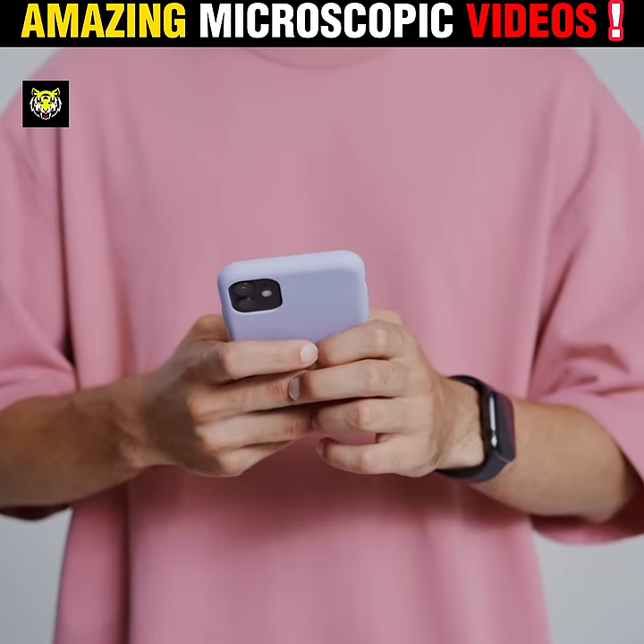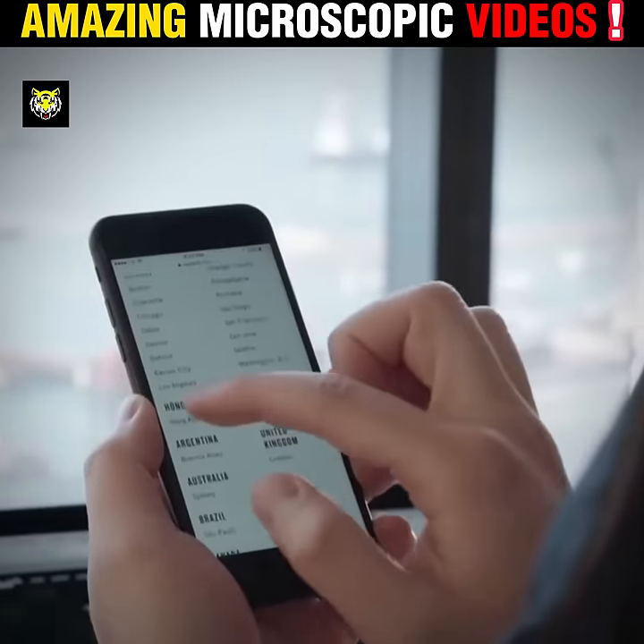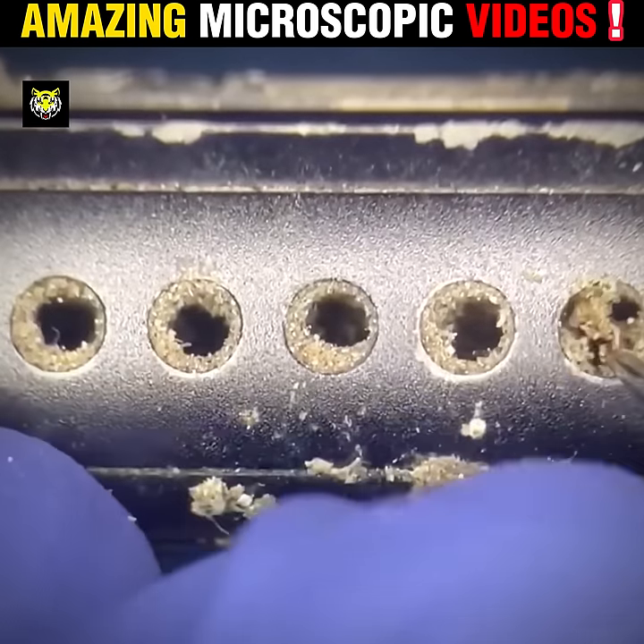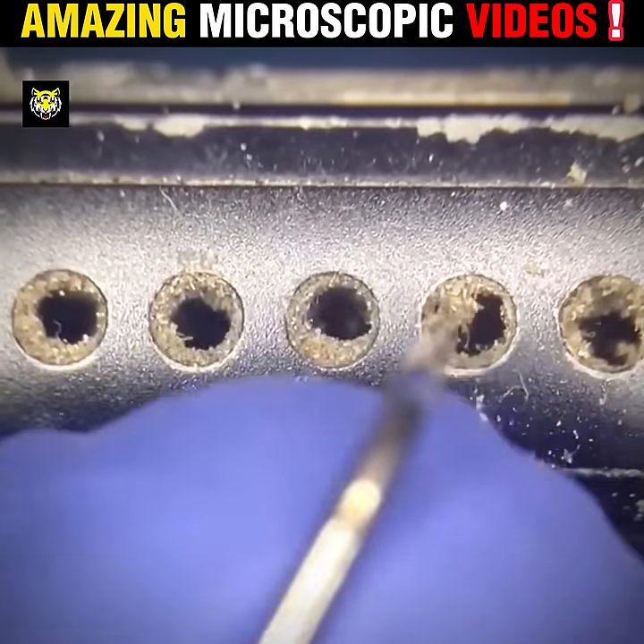Number 3: let's see how dirty your phone is. When you look at your phone under the microscope, you will see how much dirt is there, and most of the dirt is present in the speaker part.